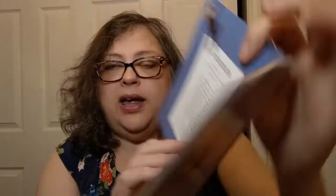This is by Kristen Rask, and here's your table of contents — look at all of the things you get to try to make. And I say 'try' because for me it is definitely a try thing.